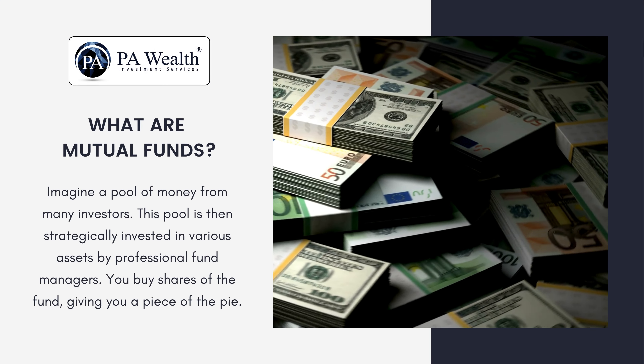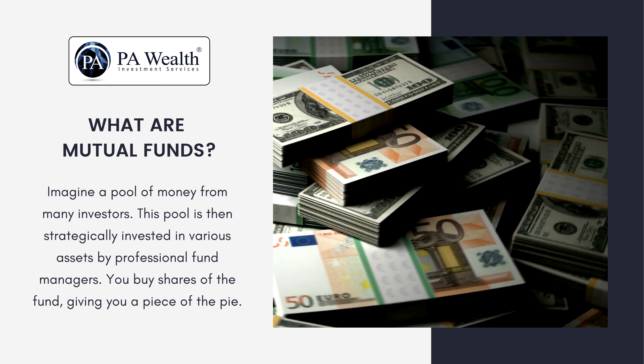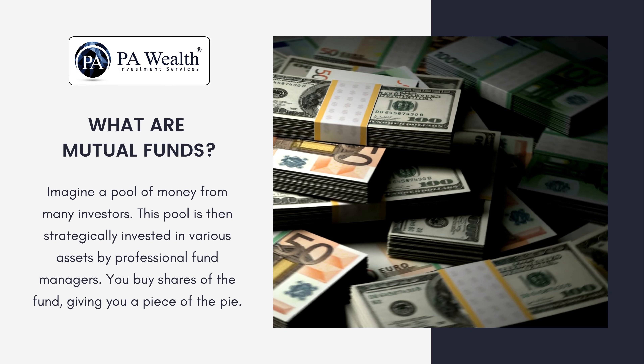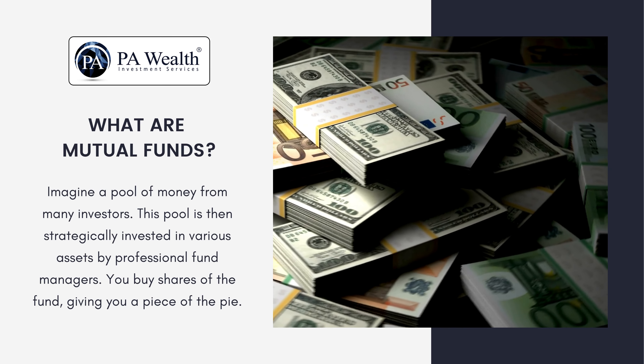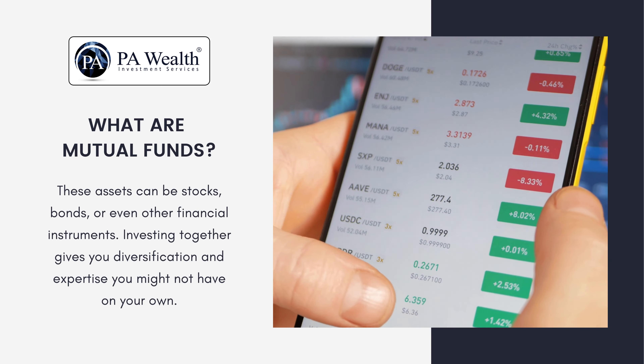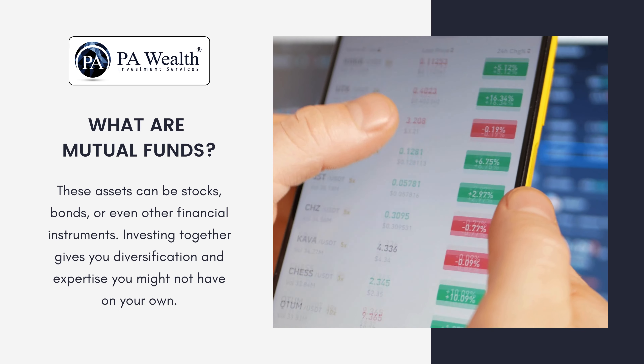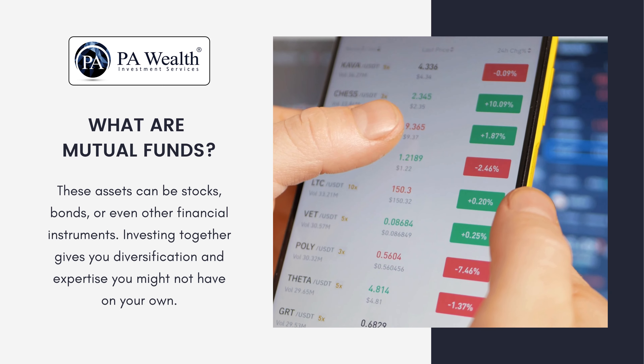What are mutual funds? Imagine a pool of money from many investors. This pool is then strategically invested in various assets by professional fund managers. You buy shares of the fund, giving you a piece of the pie. These assets can be stocks, bonds, or even other financial instruments. Investing together gives you diversification and expertise you might not have on your own.